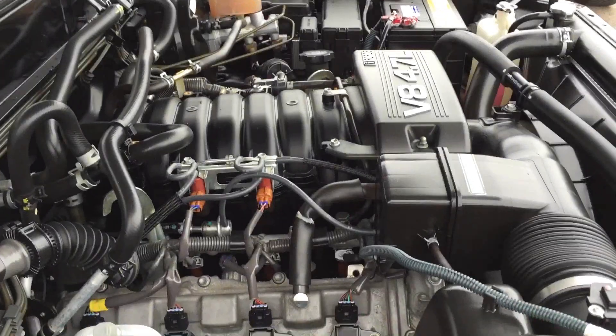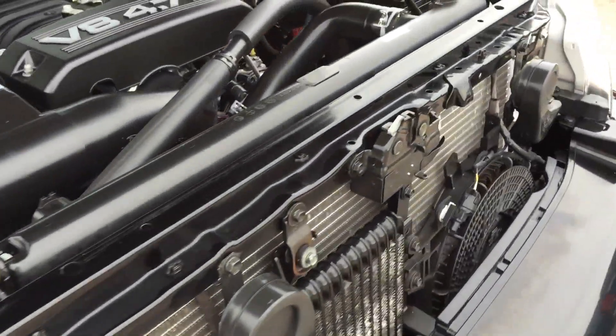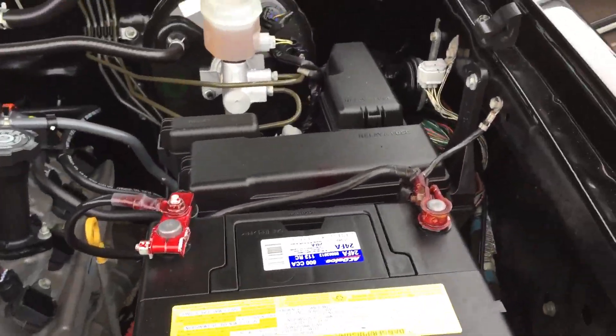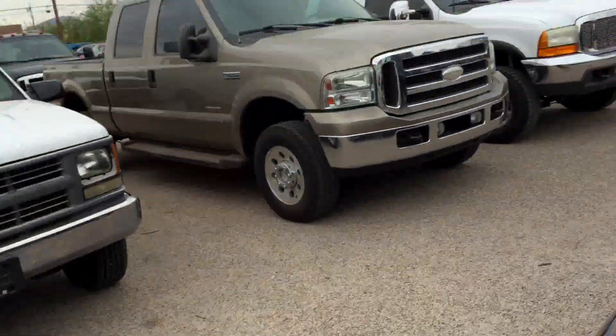Nothing really to look at here. It's a 4.7 liter V8 — great motor. We didn't put a new battery in it. That's that. I love boring. Boring is good in my business.